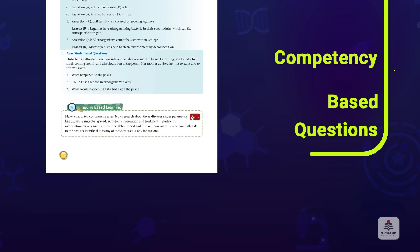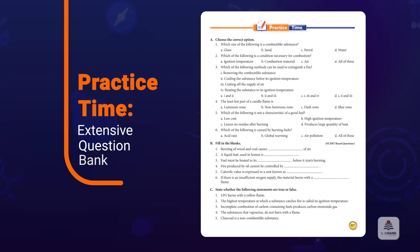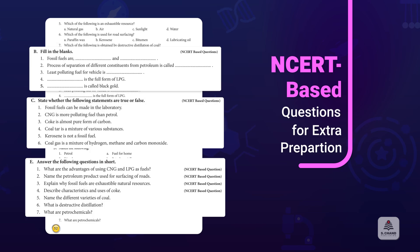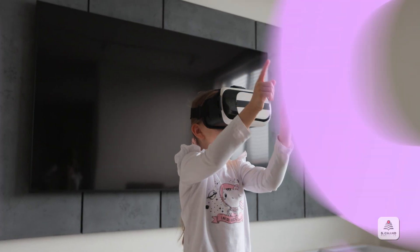Practice Time offers a rich variety of questions that help students master scientific concepts. NCERT-based questions offer extra practice, ensuring students are well prepared for exams. Created for today's young learners, the series integrates innovative technology with real-life experiences, making learning systematic, simple, and above all fun.